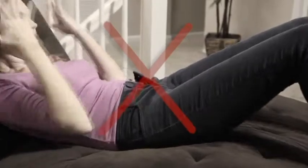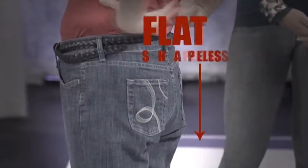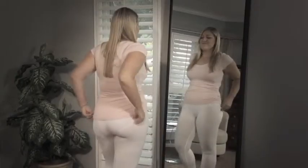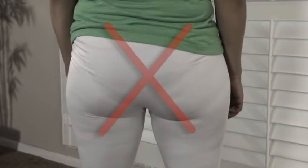Finding jeans to fit your figure is impossible. They're either too tight here and cause an embarrassing muffin top, or too loose there and make your butt look flat and shapeless. And leggings might be comfortable, but they may show off your cellulite and offer no support when you need it most. There has to be a better way.